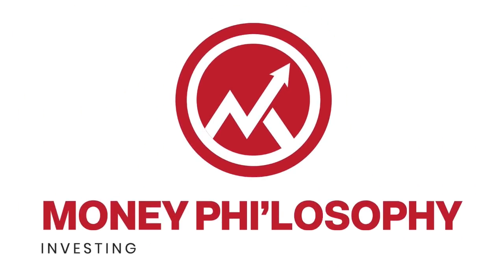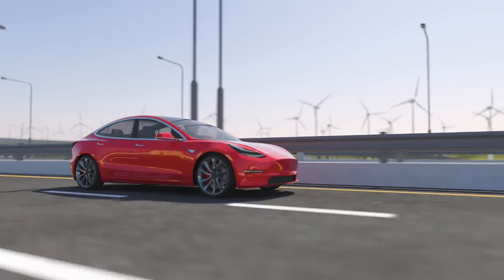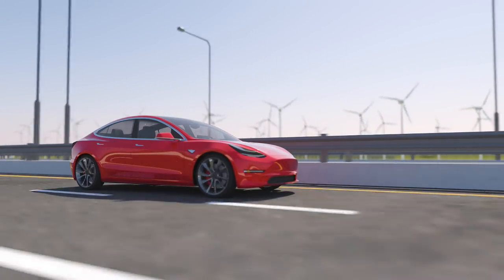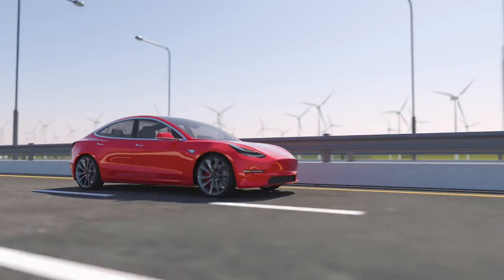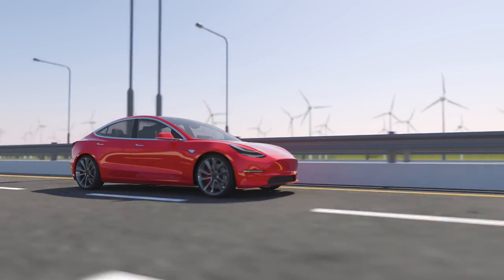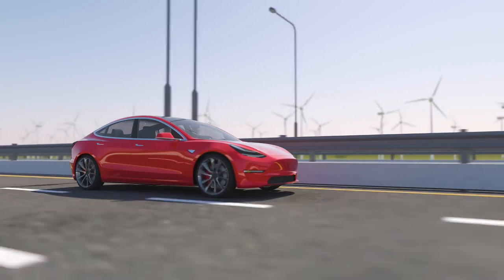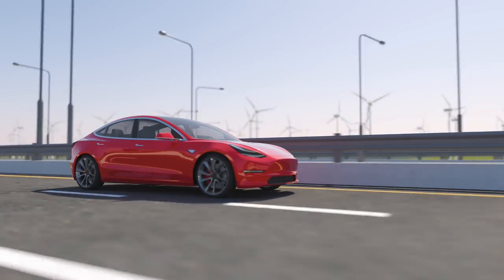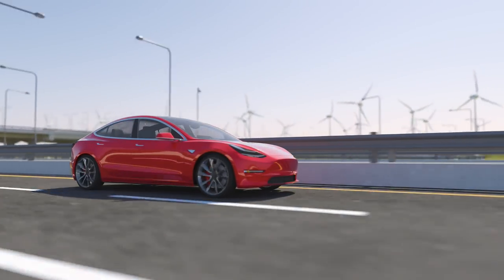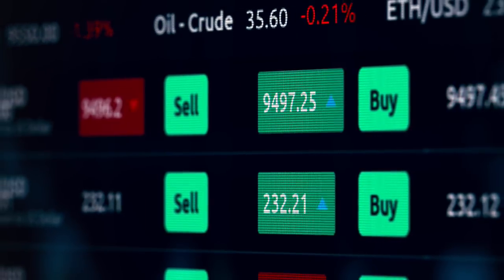Hi everyone, welcome back to my channel. My name is Fee and this is Money Philosophy. Thank you for coming back for another day of Tesla analysis. I know I have not been posting videos regularly between losing my voice and my audio problem. I have been a little bit slow in the last few weeks but I am back now. I hope you will continue to enjoy my Tesla analysis.